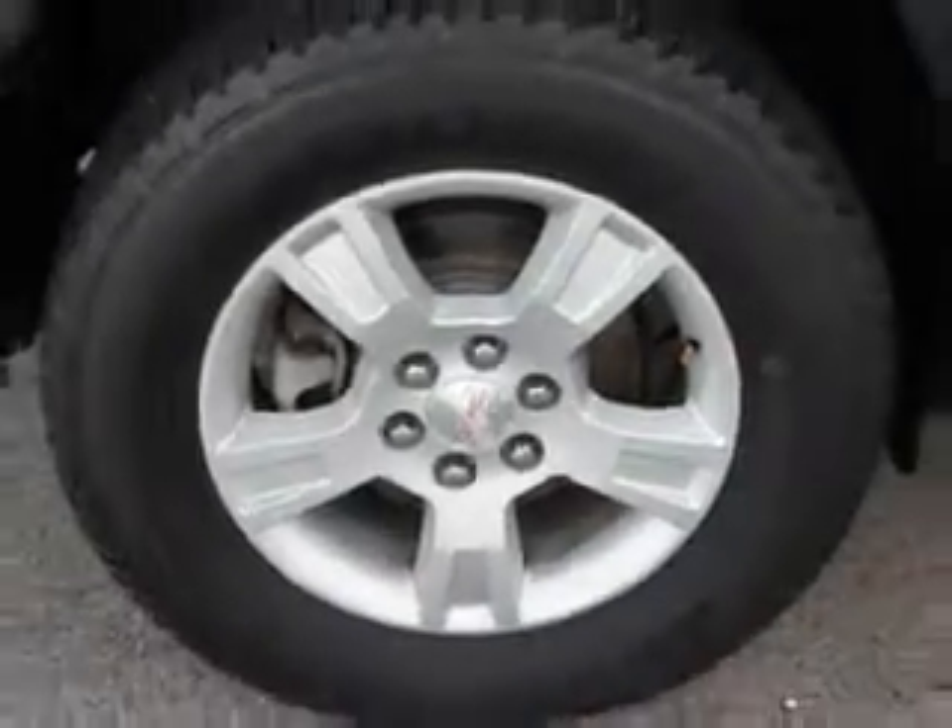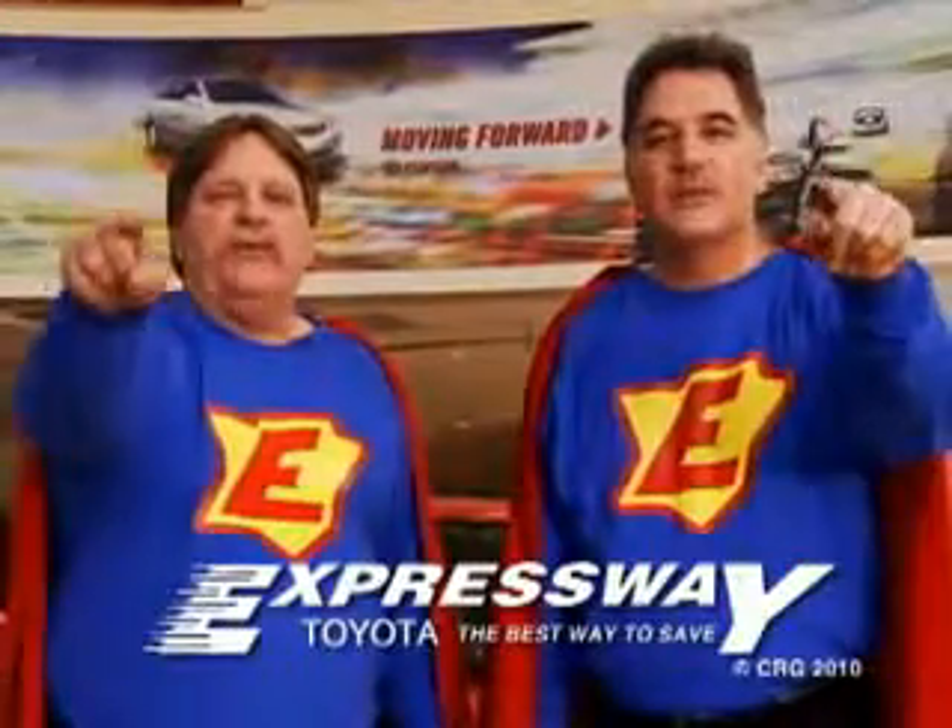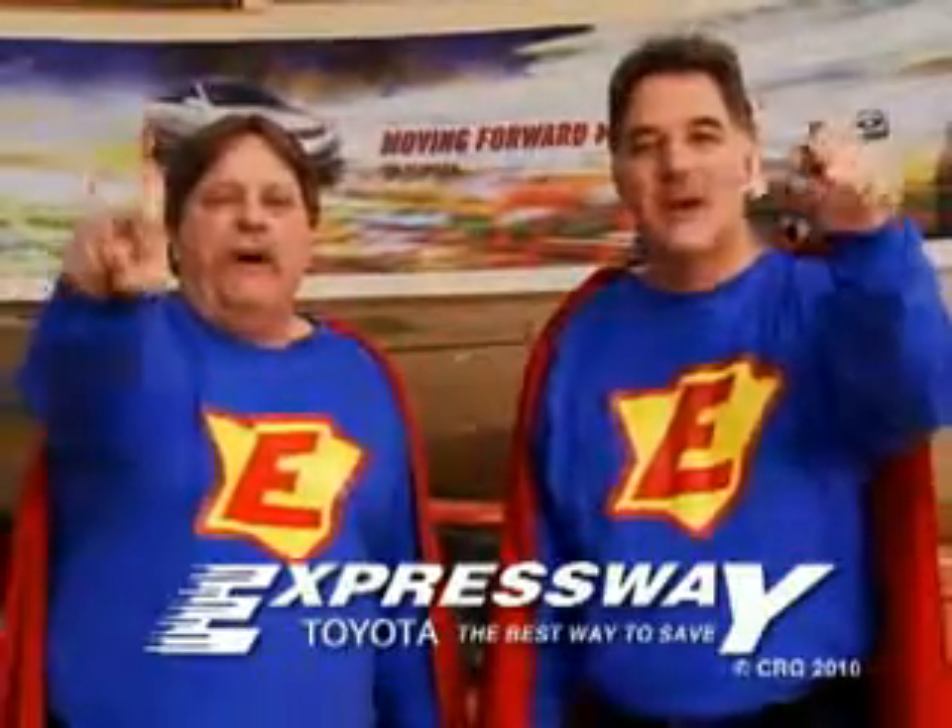See us at Expressway Toyota today. Expressway is the best way, the green way to save you money.